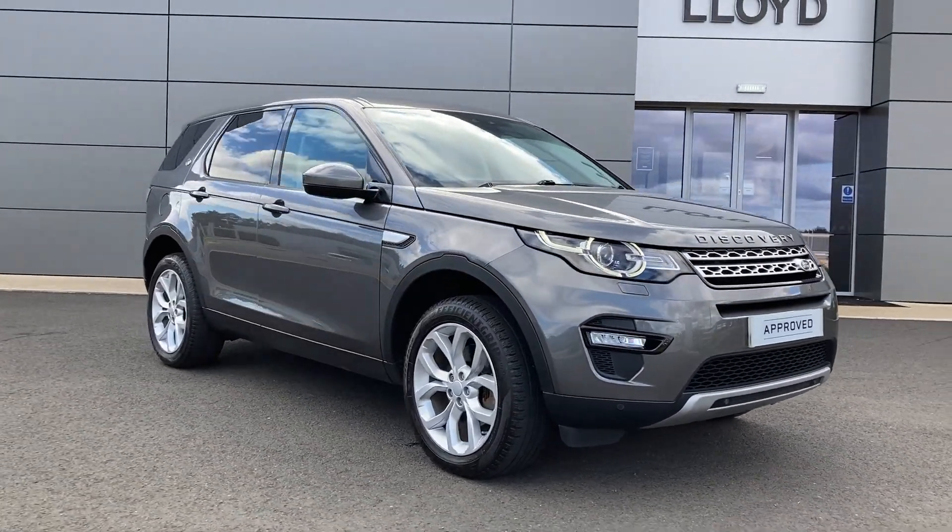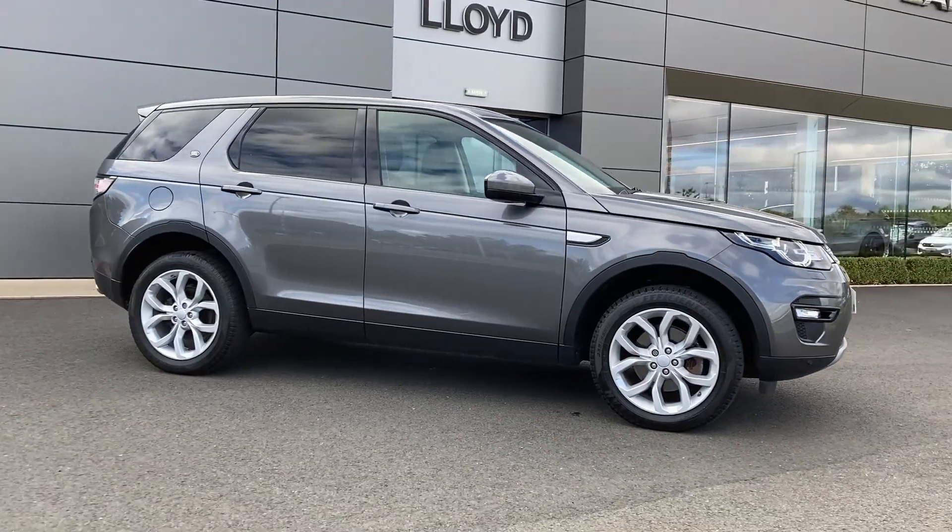For more information on this vehicle please get in touch with our sales team using the contact details provided.